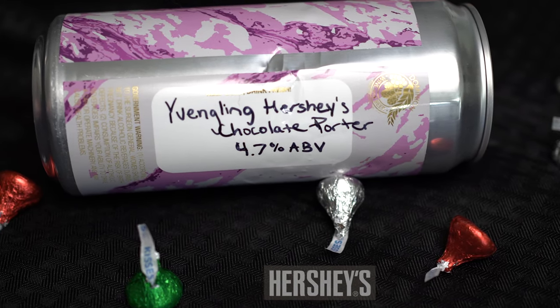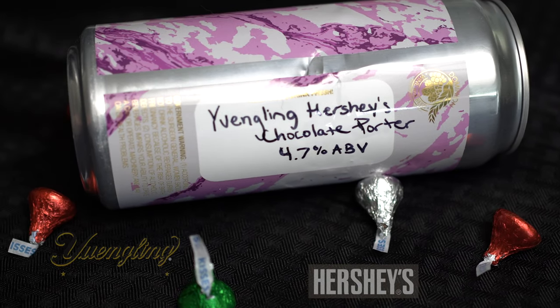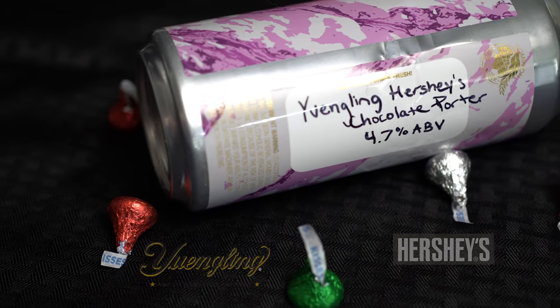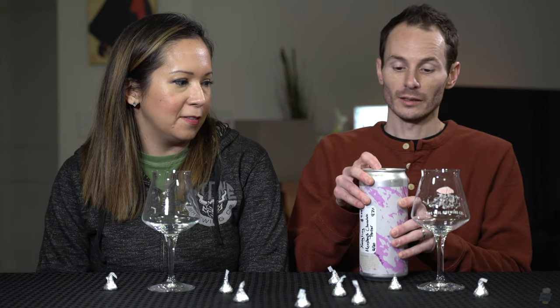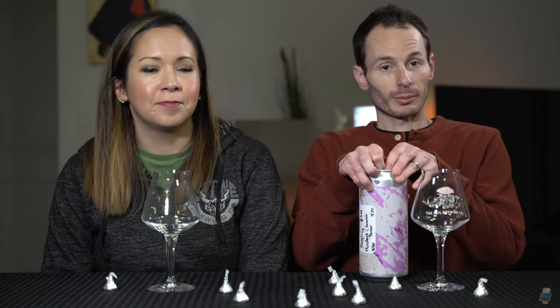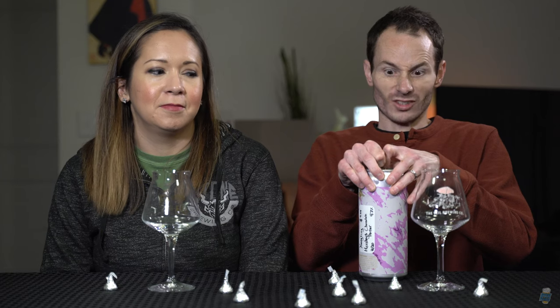Hey guys, welcome back. Today we're checking out the Yingling Hershey's chocolate porter — 4.7% chocolate porter.